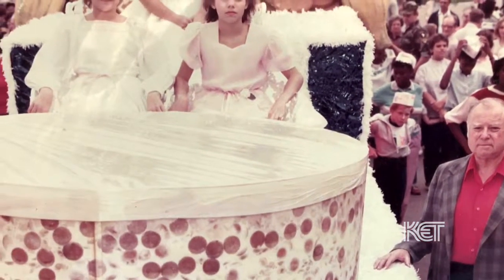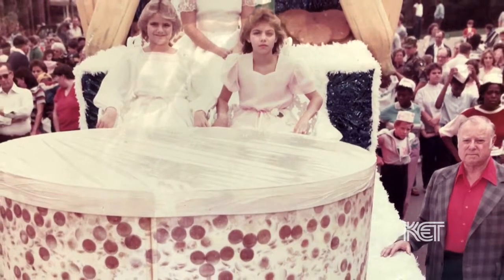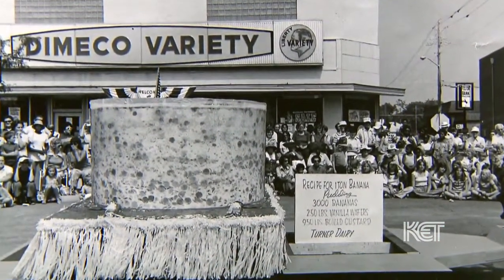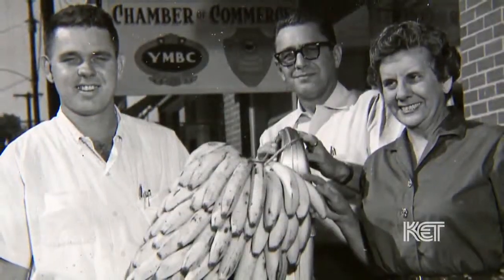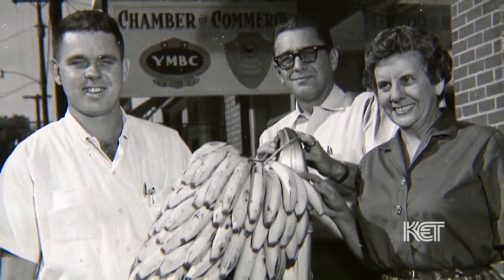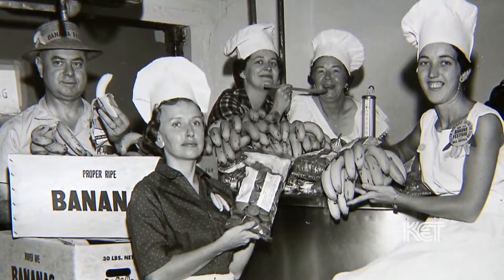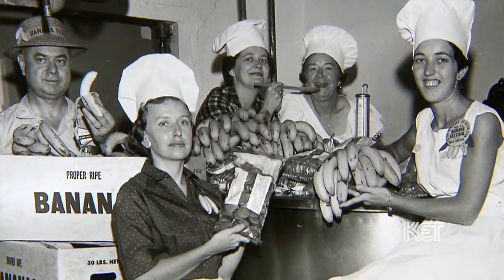My father-in-law, W.P. Burnett, took the family recipe for banana pudding, worked with it till he got one he liked, made a 10-pound banana pudding, and then multiplied that by 400. Every year after that they did that up until 1987, when someone in Ontario, Canada decided they were going to take the record away from Fulton on the one-ton banana pudding. They made a bigger one — and they made it in a hot tub.